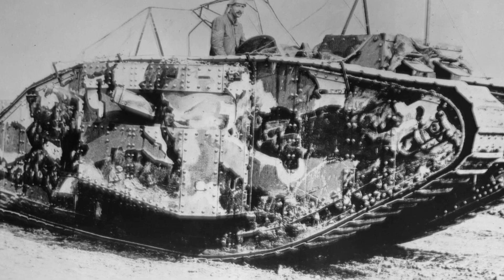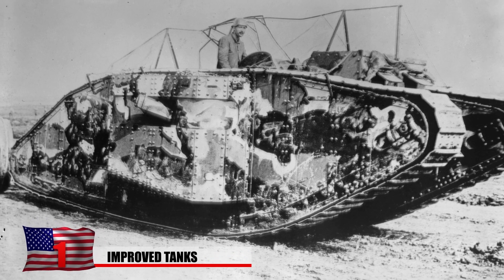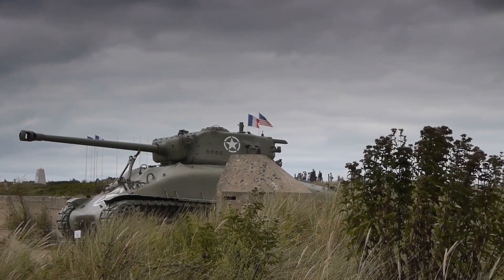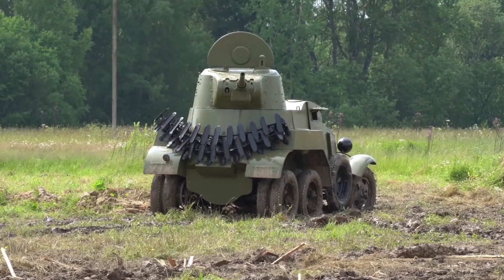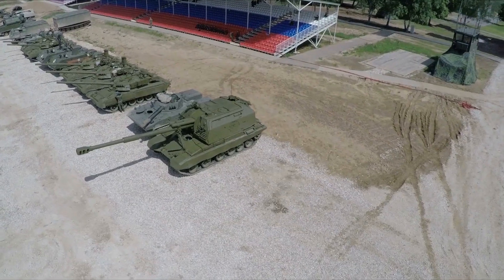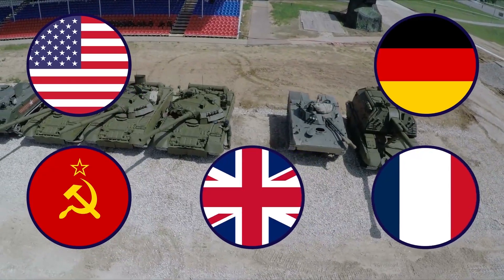Improved Tanks. The first tanks were used at the end of World War I and in a very limited capacity. Between then and World War II, tank technology improved significantly. The vehicles became faster and more powerful and saw numerous other upgrades, including to their weaponry and track and suspension systems. Along with these improvements, the role that tanks played in combat grew. Numerous countries prioritized tank development, including the US, Germany, the Soviet Union, Great Britain, and France, just to name a few.